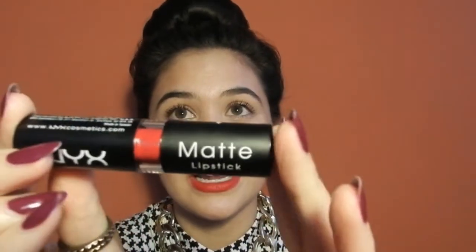MAC Ruby Woo is about 16 to 17 dollars, and you might not feel like dishing out that much for a matte red lipstick. So the product that I feel is a great dupe for Ruby Woo is the NYX Matte Lipstick in Perfect Red.